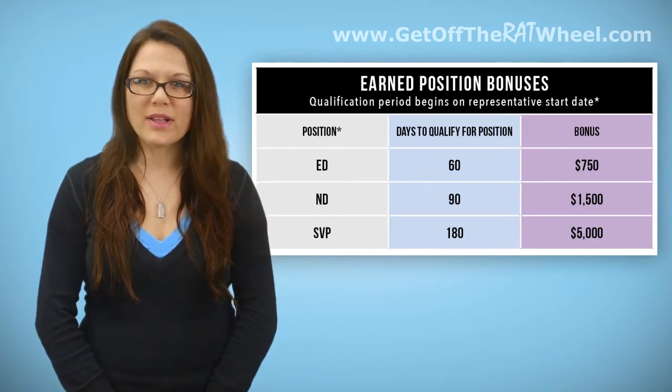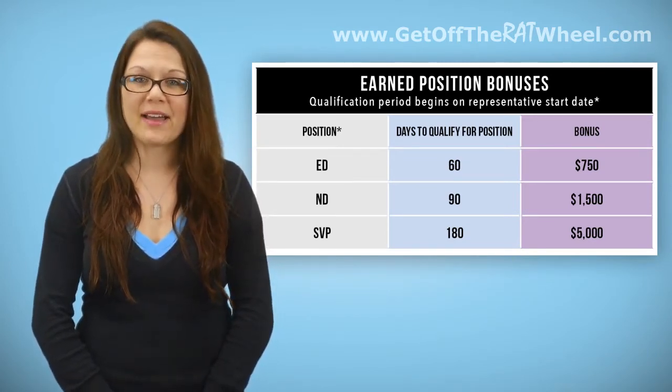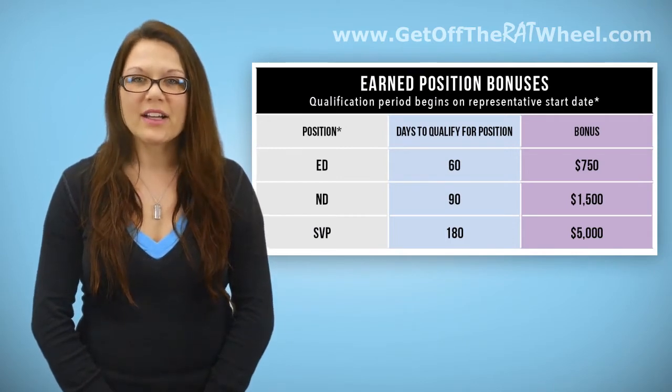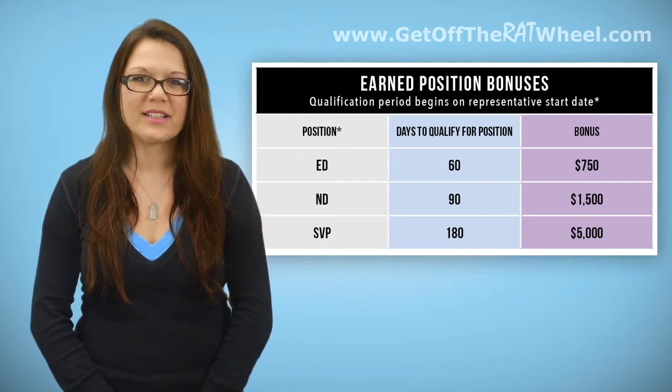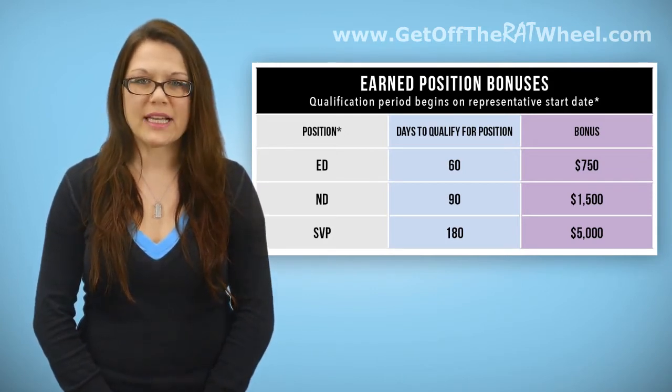Residual customer points are awarded for the active product and service orders in your downline that pay a commission. Points that are considered coded to your ND or ND1 or first generation organizations are orders that were placed with you as the open line ND or the first generation ND to the downline rep whose PCR the order shows in.